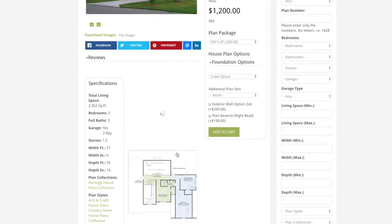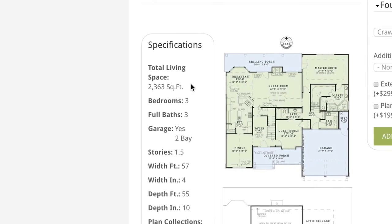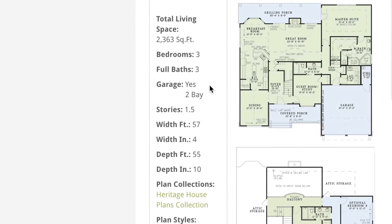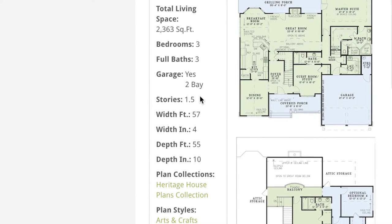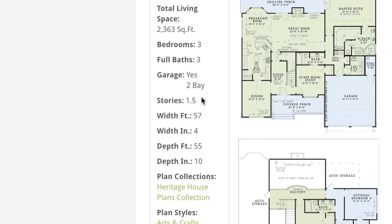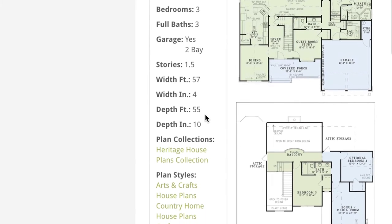Looking at the specifications off to the left hand side, this house plan has a total living space of 2,363 square feet, has three bedrooms, three full baths, a large front load two bay garage and is one and a half stories. This next bit of information is absolutely important when it comes to seeing if this design is perfect for your plot of land. It has a total width of 57 feet 4 inches and a depth of 55 feet 10 inches.